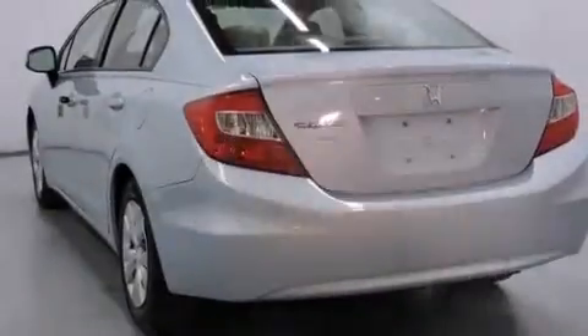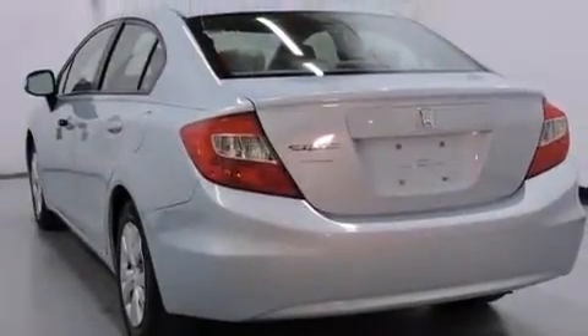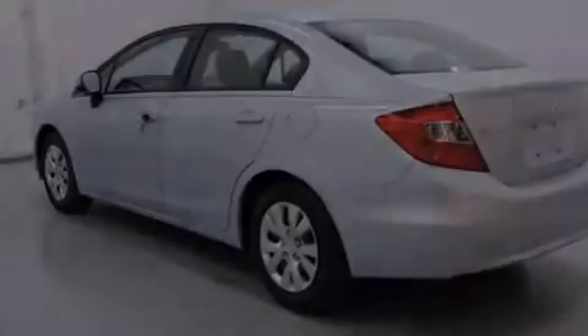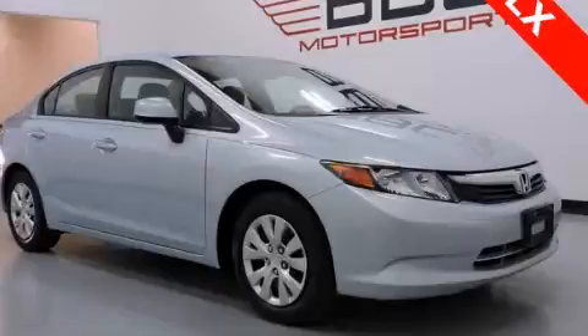With an EPA estimated rating of 39 miles per gallon on the highway, this automobile is clearly a fuel-efficient choice. Contact us today to arrange your test drive.